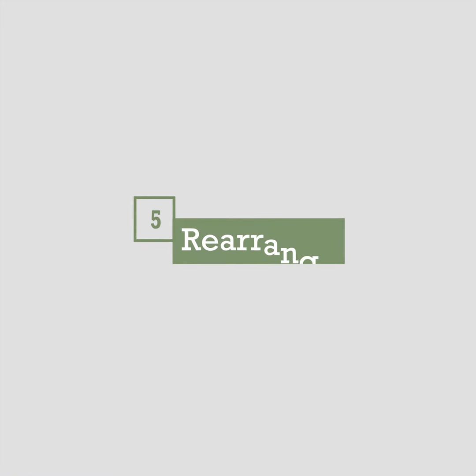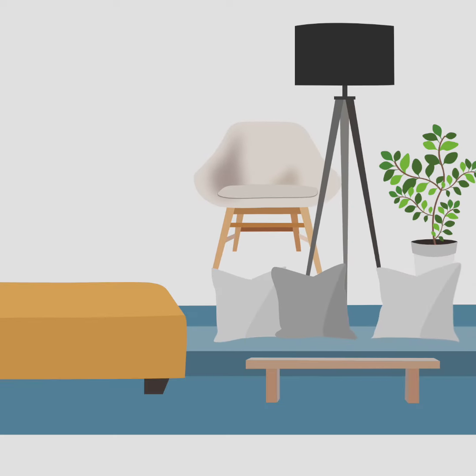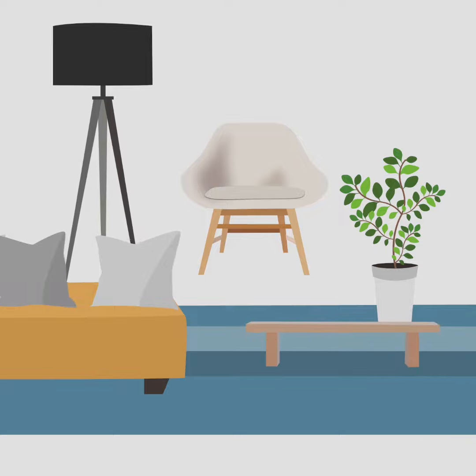Tip 5: Rearrange. Before you go shopping, look around your house for items that can be rearranged. In this way, you can use what you have before buying new home decor.